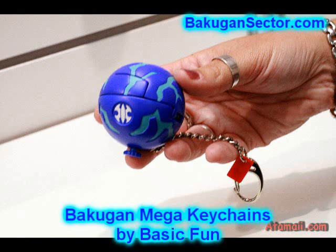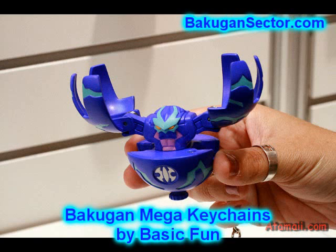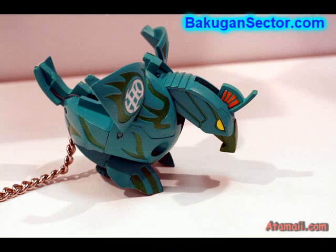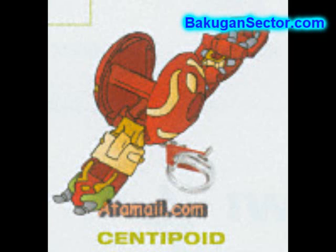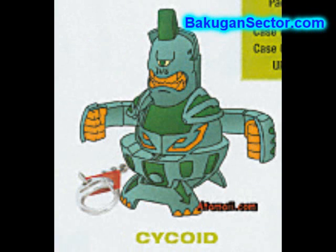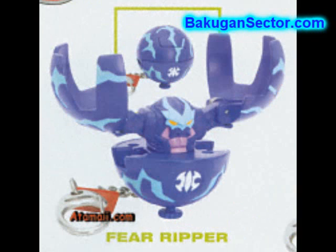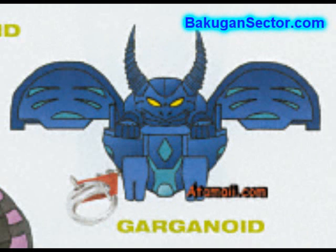Now, a company called Basic Fun — you've seen their toys before; they're famous for their key chains. They're going to release a series of Bakugan mega key chains in four waves, about the size of your deck of Bakugan. They're manually opening and include a key chain clip. The first wave will have Dragonoid, Fear Ripper, and Preus — that'll be this spring.